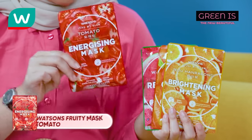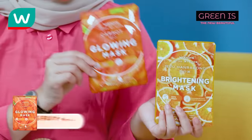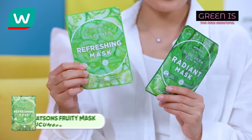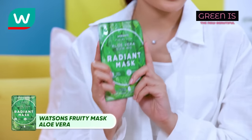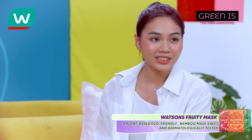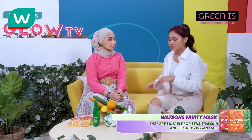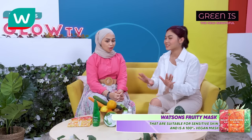Speaking of fruits, Watson's just relaunched their fruity masks! They have so many choices: tomato, watermelon, carrot, Jeju haribo, potato, goat kiwi, cucumber, and last but not least, aloe vera. These are plant-based eco-friendly bamboo mask sheets, dermatologically tested and suitable for sensitive skin — 100% vegan masks. These are all super green!